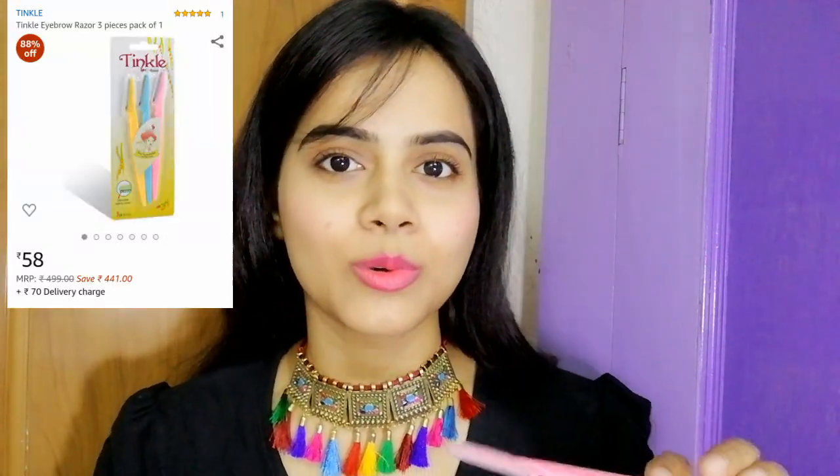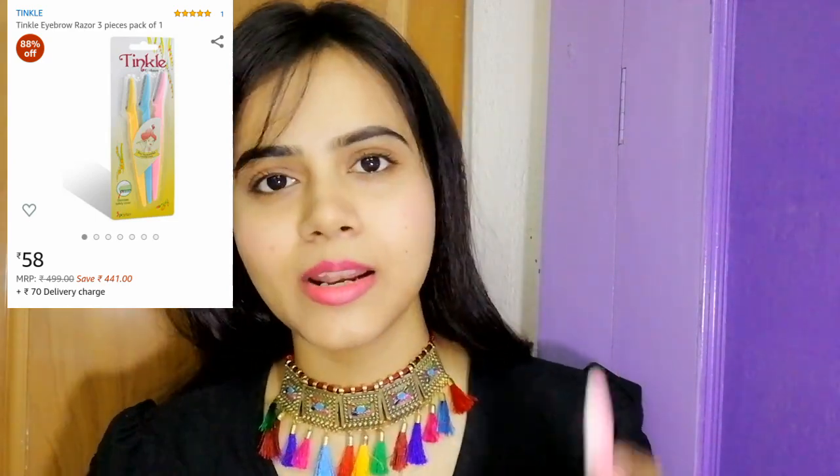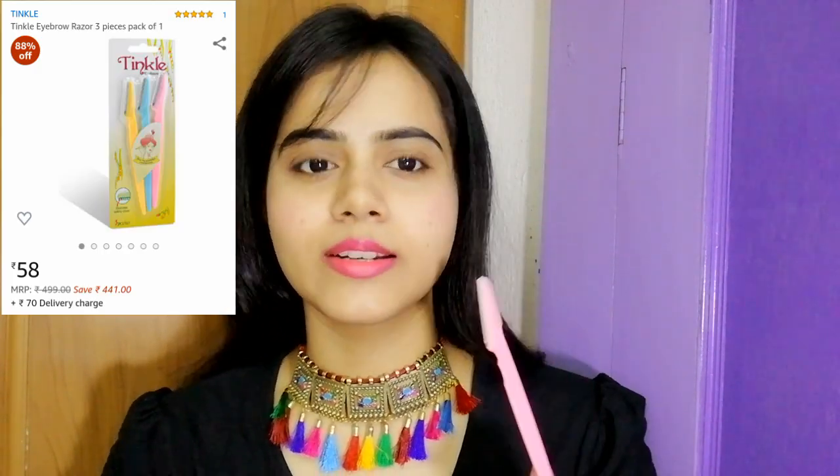The next random product I purchased is these facial razors. I have purchased similar razors from Nykaa before, but Amazon was offering them at very cheap rates, so I thought I'd try them and share an honest review. What I purchased from Nykaa were Tinkle razors. These were also listed as Tinkle razors, but the quality was not as high. The work they do is fine, so if you don't have quality issues you can purchase from Amazon — but if you want a genuine product, I suggest purchasing from Nykaa, as Amazon is not giving you a genuine product.